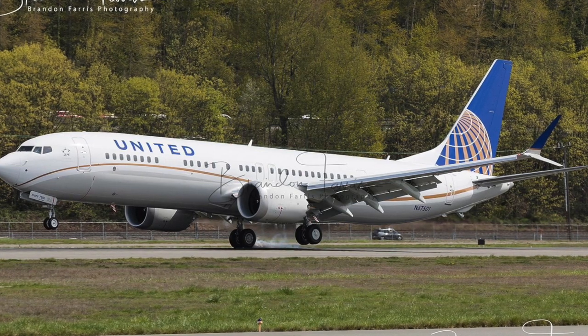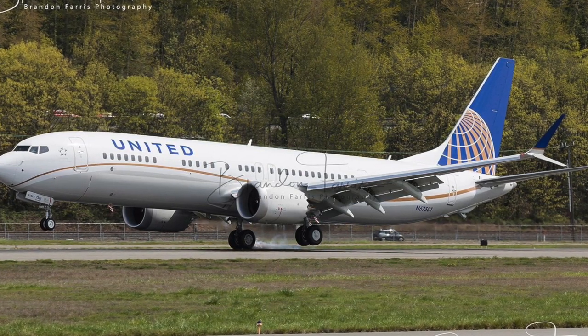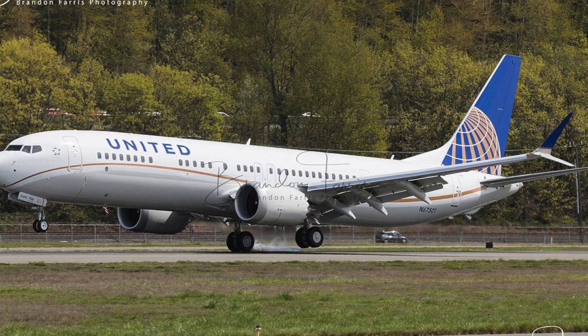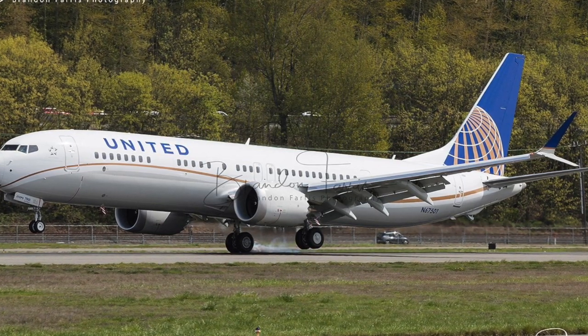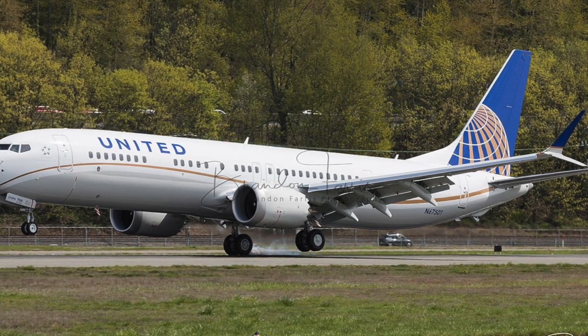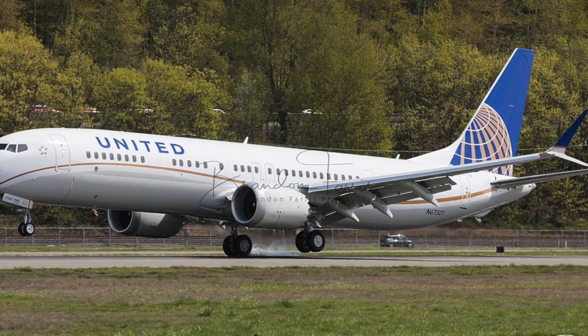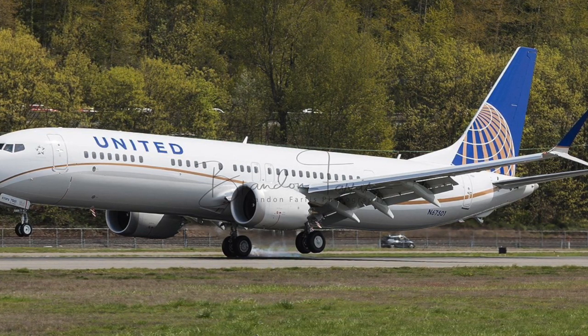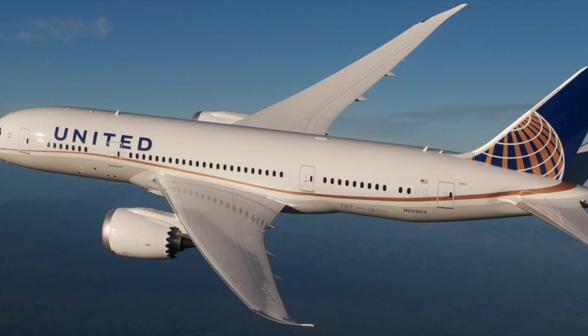The aircraft is currently in Renton in the United States where Boeing manufactures most of its Boeing 737s. The aircraft is wearing an amazing livery that is a bit different from the normal United livery. As you can see, the 737 MAX 9 and the Boeing 787 Dreamliner have a slightly different livery compared from the rest of United's fleet.